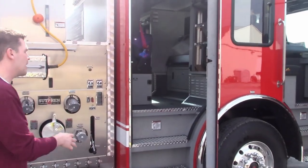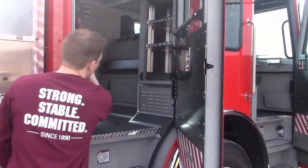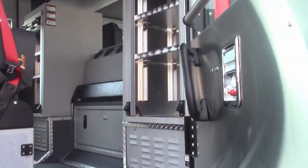In the 56 inch cab, they went with two rear forward facing seats and two EMS cabinets as well. They also went with the raised roof storage with the netting.